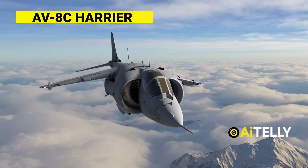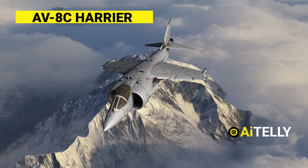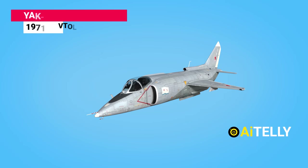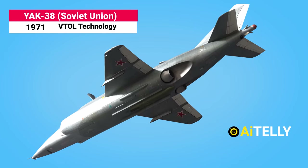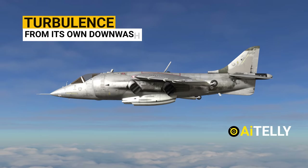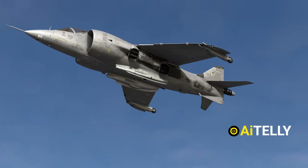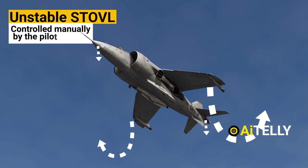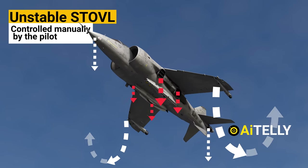The Harrier was one such aircraft that had achieved this engineering feat. Its technology was ahead of its time, but it has its flaws like every engineering marvel. During vertical landing, it would turn over multiple times due to turbulence from its own downwash. On the tip of each wing was a small roll control nozzle which had to be controlled manually by the pilot to stabilize the aircraft for safe landing.